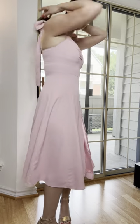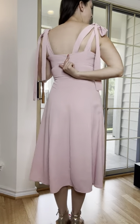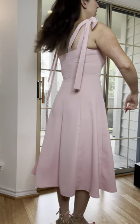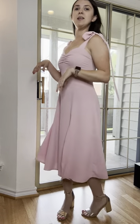On the back, for the closure, there's a zipper down the middle, and it's really easy to get in and out of.